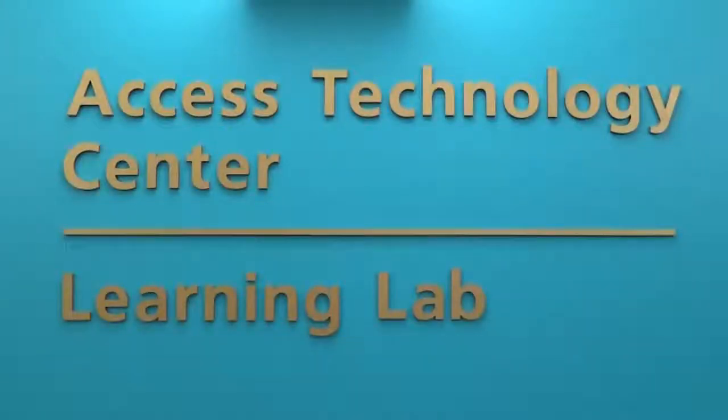Next time you're in Mary Gates Hall, we would love it if you would come visit us at the Access Technology Center.